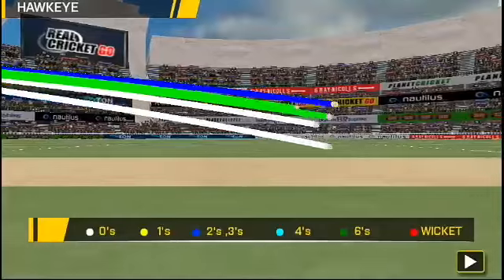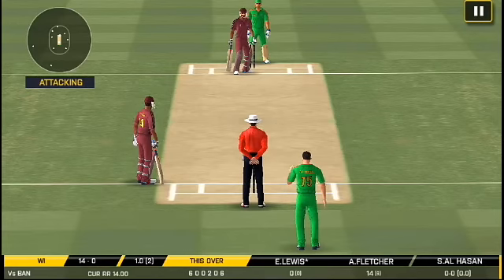Long leg in place, batsmen would be expecting a lot of short balls.